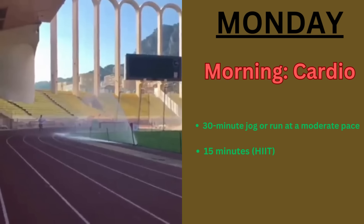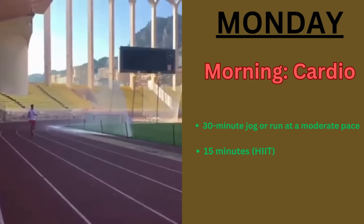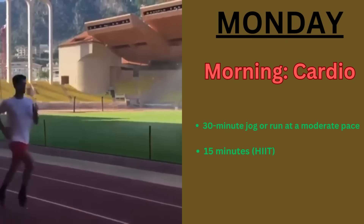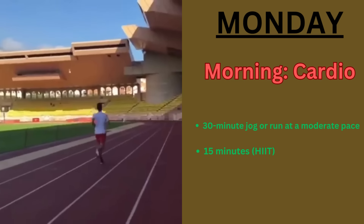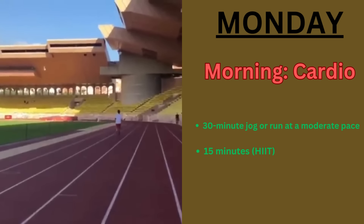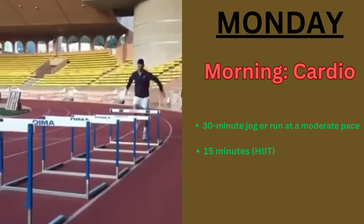On Monday, Novak does cardiovascular conditioning and core strength. In the morning, he starts with cardio: 30 minutes of jog or run at a moderate pace. Then he takes 15 minutes of high intensity interval training — sprinting on a tennis court or treadmill.